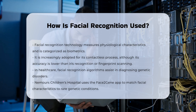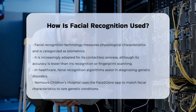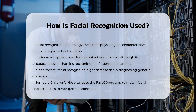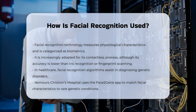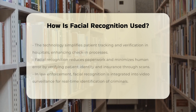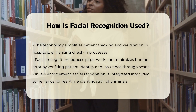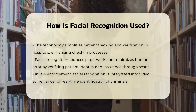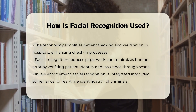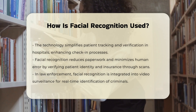In the healthcare sector, facial recognition algorithms are used to diagnose genetic disorders. For instance, Nemours Children's Hospital uses a face recognition-powered mobile app called Face2Gene to map a patient's face and match the detected facial characteristics to those of rare genetic conditions. Facial recognition is also utilized in patient tracking and verification within hospitals. It simplifies patient check-in, frees hospital workers from paperwork, and prevents human error by verifying a patient's identity and insurance data through facial scans.